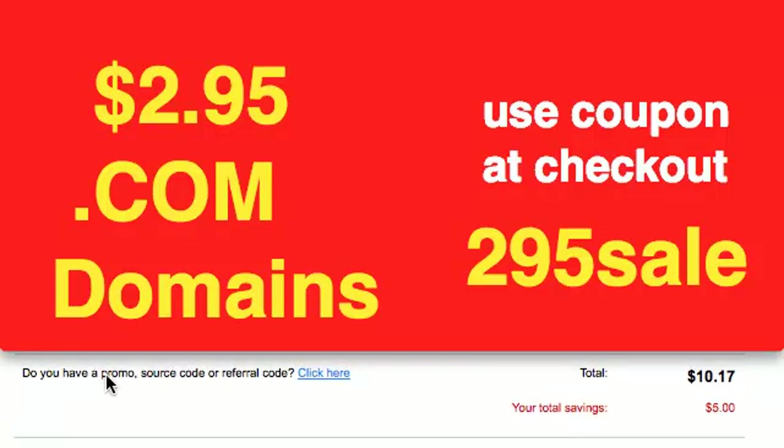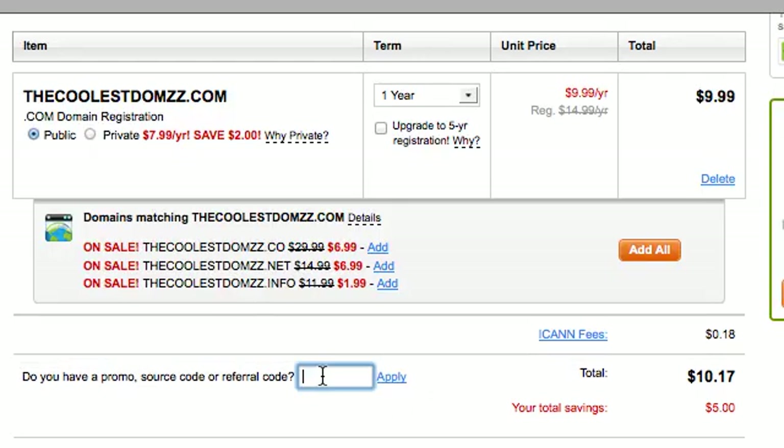You'll see right here: do you have a promo, source code, or referral code? When I click that, you'll see the whole cart appear and we'll enter in the code 295SALE. Let's see what happens — we click apply and it will recalculate.